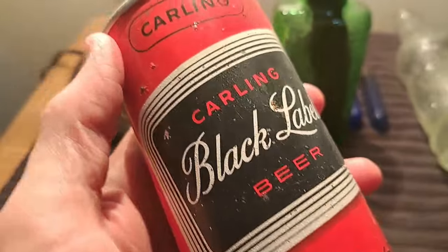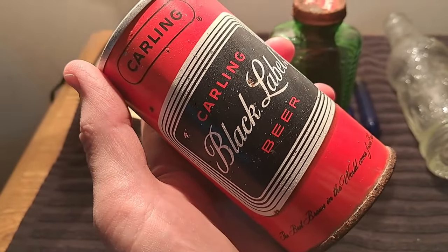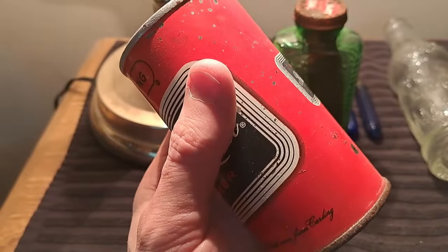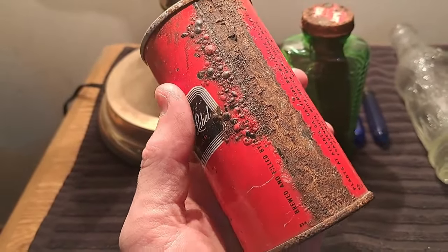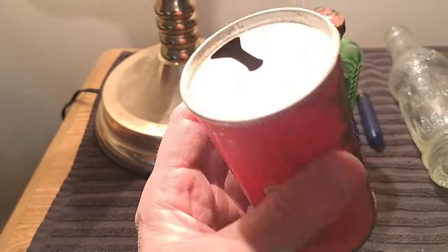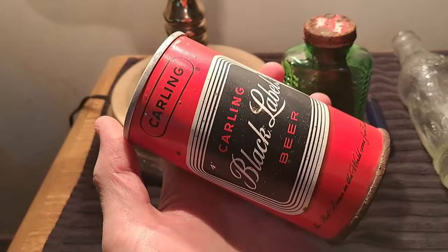And then we got this Black Label beer can. I didn't show that one being dug in the video, but you'll see it at the end. I didn't soak it or anything, I just kind of brushed it up with a toothbrush. Cleaned up pretty good — nice one.